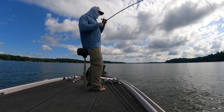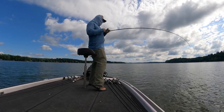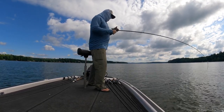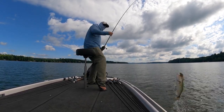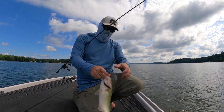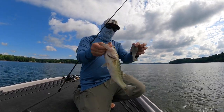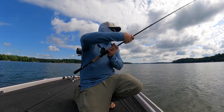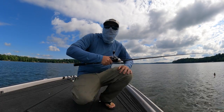Wow, that was subtle — that one just crept up on it. Really subtle bite. Man, too much fun. I love summer fishing.